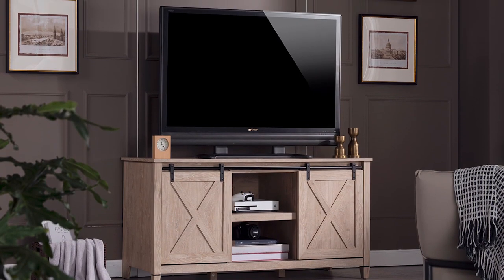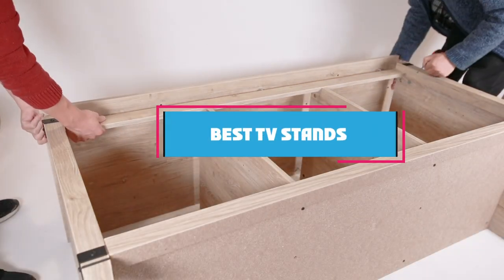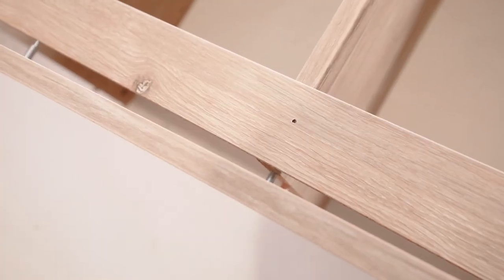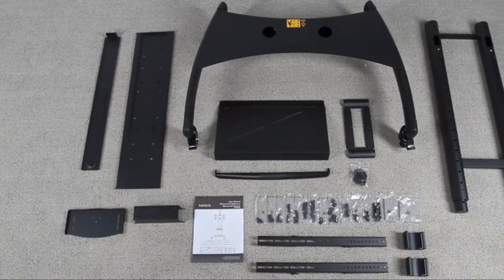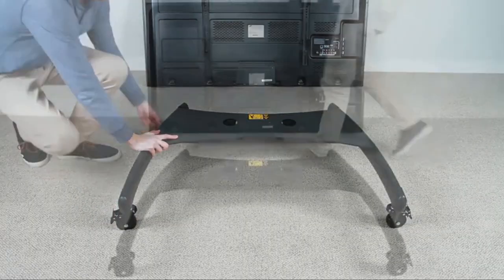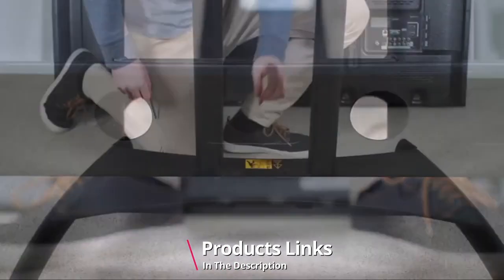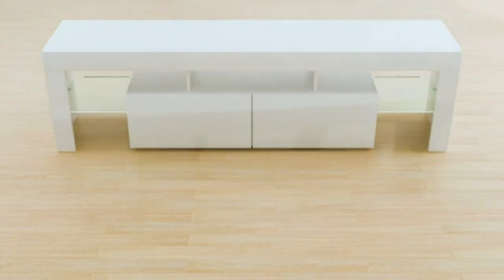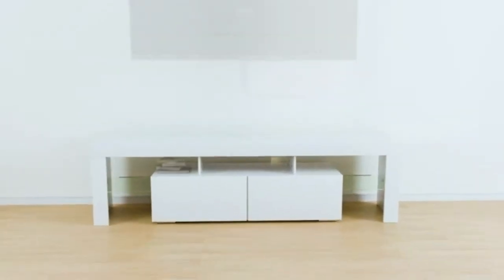Hello guys, in today's video we're going to check out the best TV stands this year. I made this list based on my personal opinion, and I've tried to list them based on their price, quality, durability, and many more. To find out more information about these TV stands, you can check out the description below. Watch the video till the end and then decide which to buy.